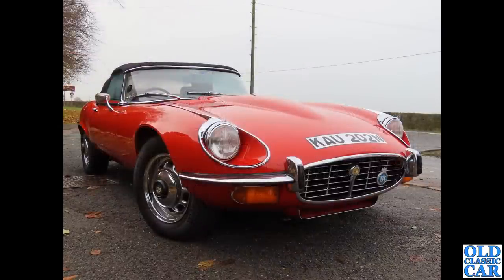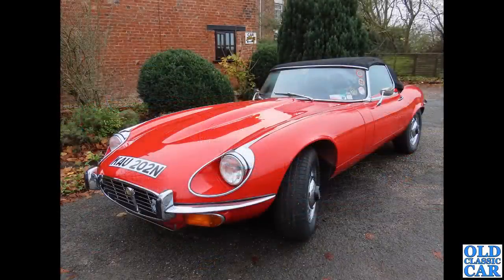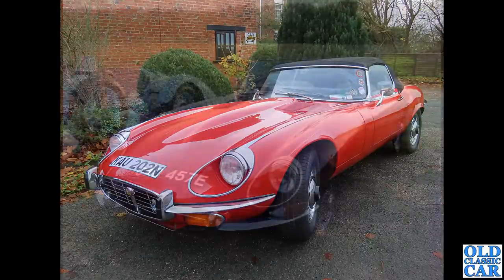Two photographs here taken in late 2022 — we've got an N-registered V12 Series 3 E-Type Roadster, a very sharp-looking car. It's on an N reg, so that's late 1974 or early 1975. The very last E-Types were produced in 1974, so this is likely one of the very last cars. Of course, it was replaced by the XJS.